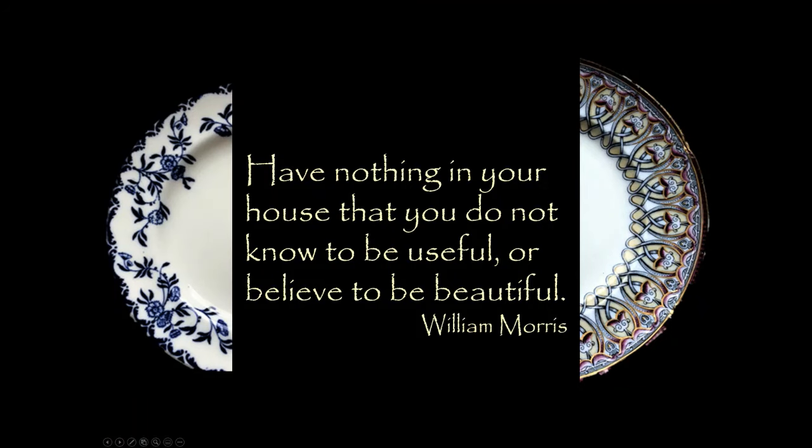William Morris advises us: have nothing in your house that you do not know to be useful or believe to be beautiful. A lot of what I want to talk about today concerns the ways in which these objects serve those two goals. They're things that are both everyday — we eat off them, we entertain with them — but they're also part of how we project our sense of self. The beautiful things around us define us as well as enrich our daily life.